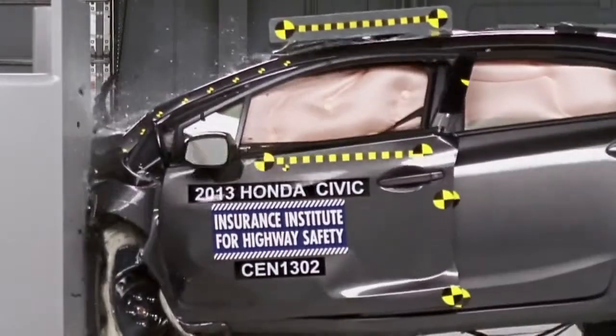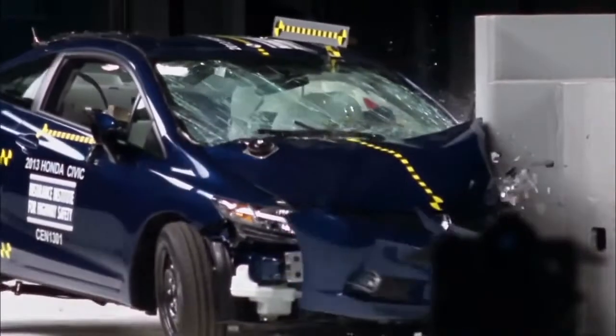The side airbag deployed in a timely manner to help keep the driver inside as the vehicle moved sideways as a result of the offset forces associated with the small overlap crash.